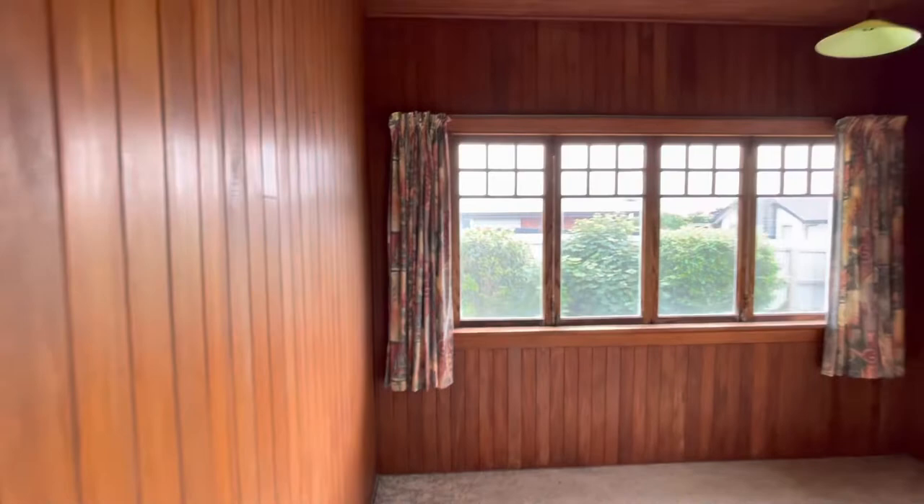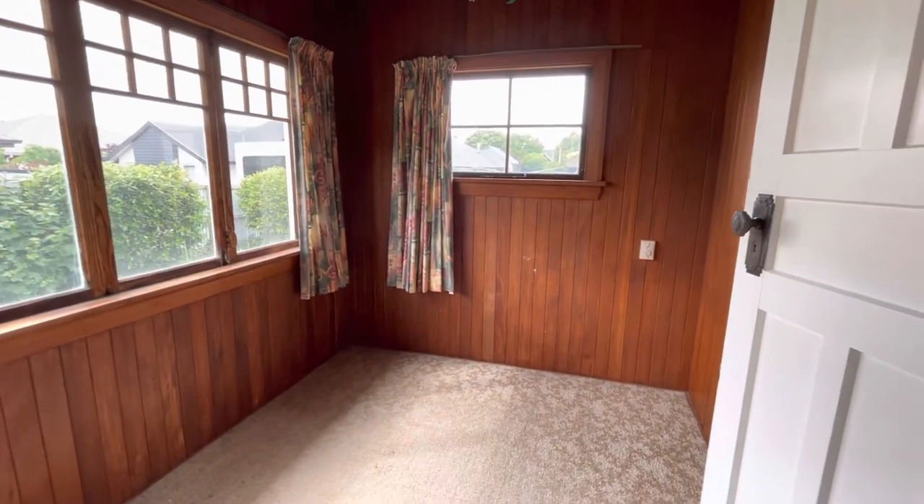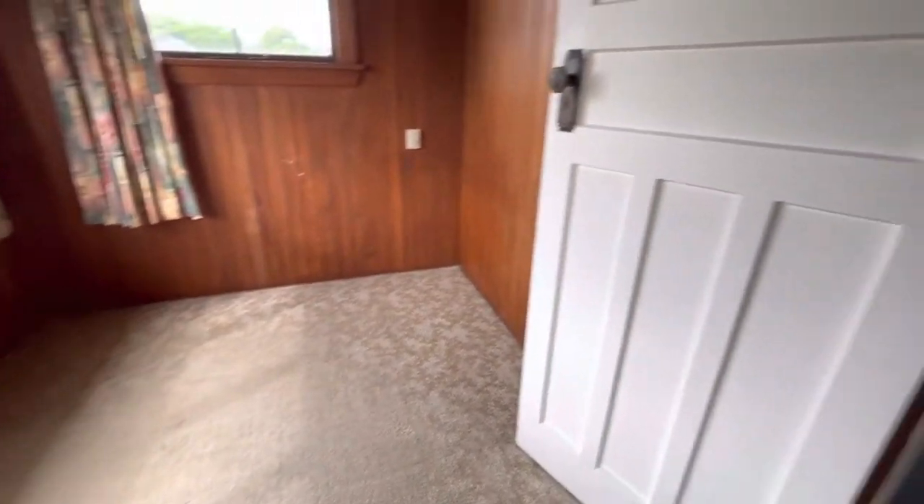This is the third bedroom, or you could have that as an office. I would say that's a single size room, although it probably would fit a double bed in there.